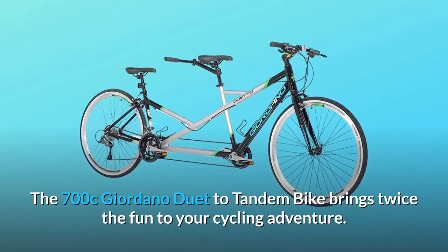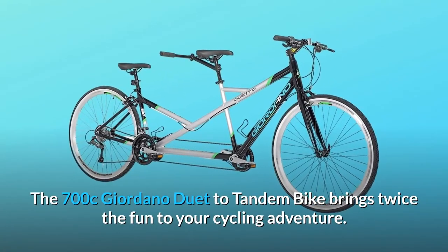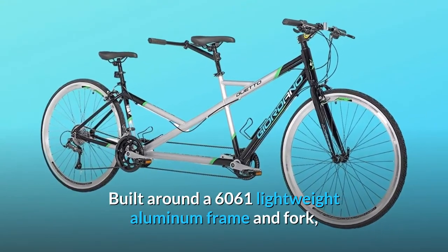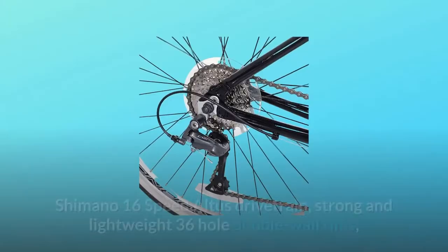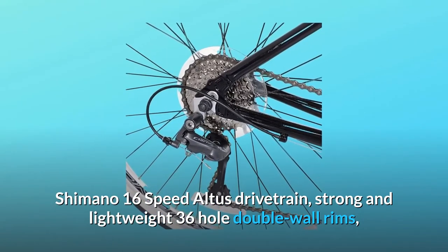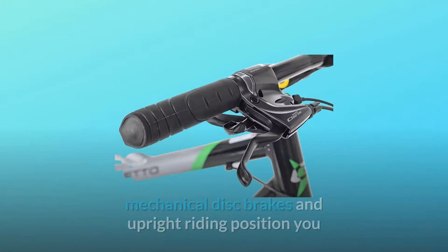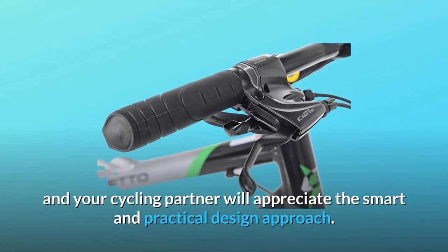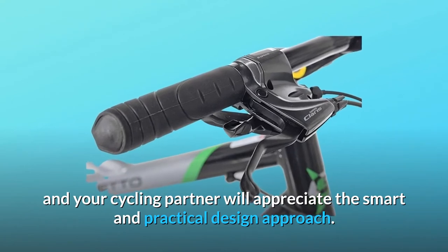The 700C Giordano Duet Tandem Bike brings twice the fun to your cycling adventure. Built around a 6061 lightweight aluminum frame and fork, Shimano 16-speed Altus drivetrain, strong and lightweight 36-hole double-wall rims, mechanical disc brakes, and upright riding position — you and your cycling partner will appreciate the smart and practical design approach.